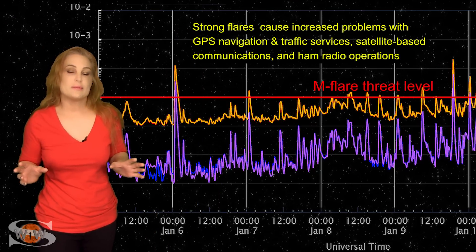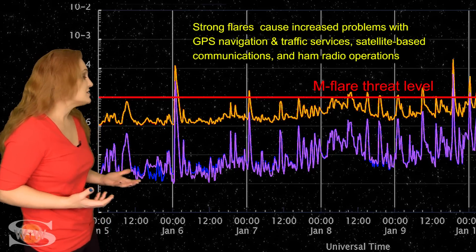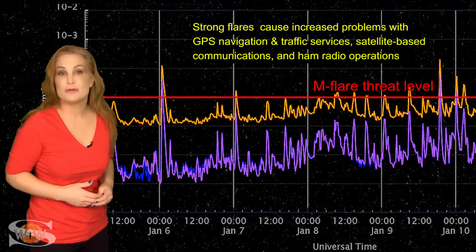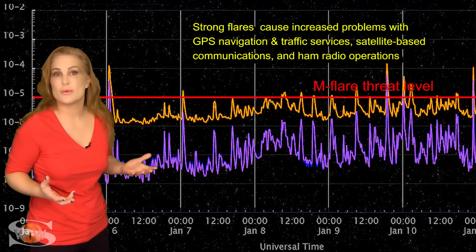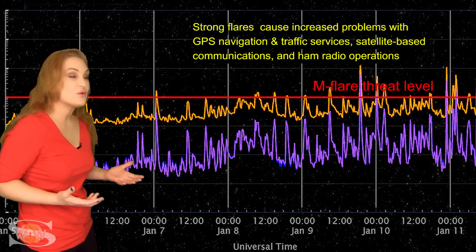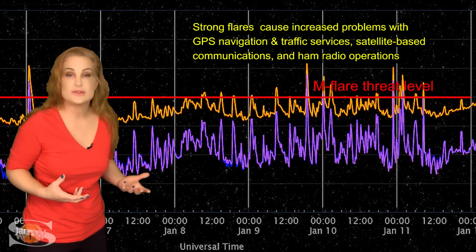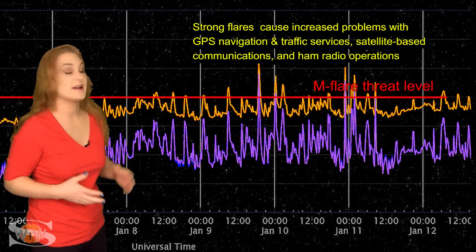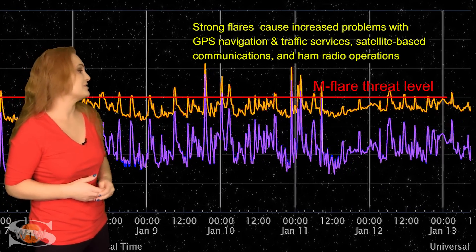Switching to our MFLIR threat meter and looking at the X-ray flux, we're well above the C-floor, and this is also reflected in the solar flux numbers — we've reached above 200 for the first time in solar cycle 25. We're sitting somewhere around 230, which is really great news for amateur radio operators and emergency responders because the radio bands have really good propagation on Earth's dayside — that is, if you can handle all the noise on the bands right now.